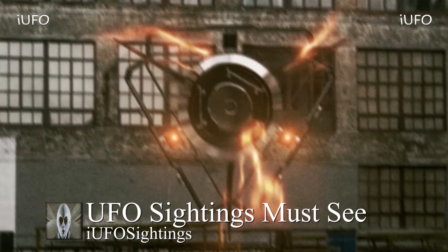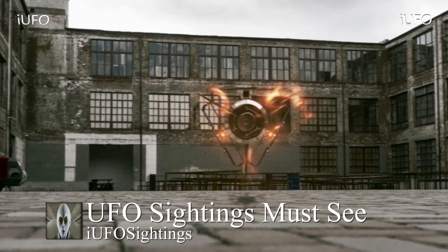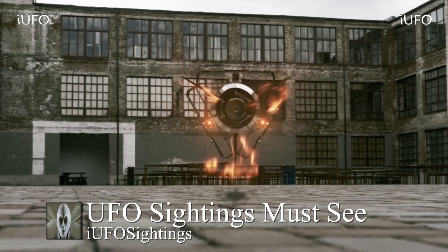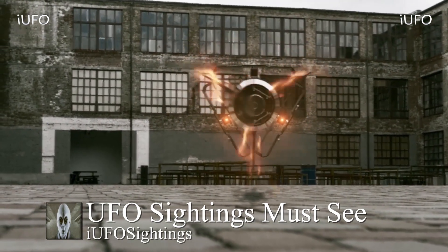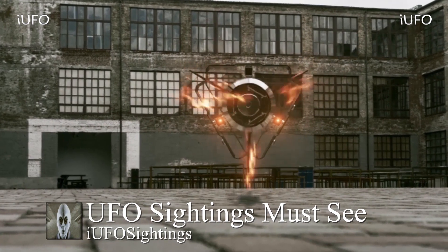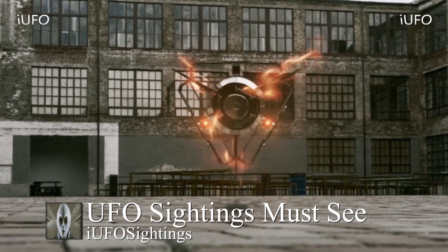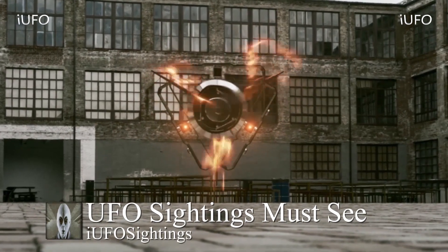If you have any information or any idea what's going on, or can verify that this is supposed to be reverse alien technology, leave it in the comments below. If you like seeing these videos, hit that thumbs up button. Don't forget to share, like and subscribe. If you have any additional UFO footage, let us know or share it on one of our social media platforms.